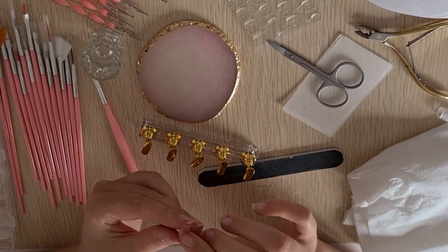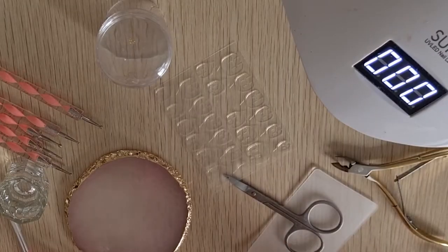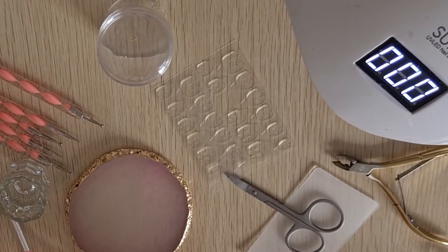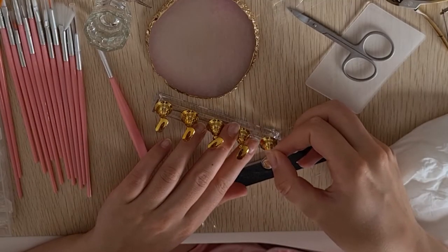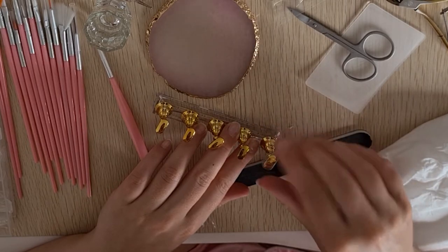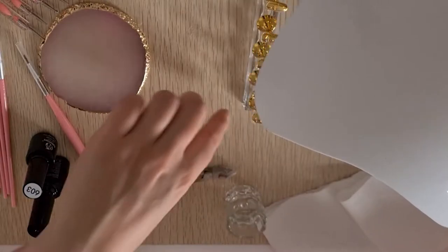The next product I got was this gold nail stacker stand. It's so you can put your nails on it so that when you're painting them, they have a surface to stick to. It also comes with these silicone stickers that you put between the nail and the gold stand. So I applied them all to the gold stand, and then I started applying my base coat.